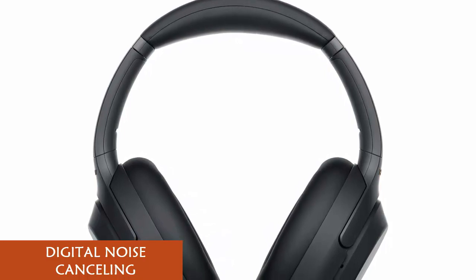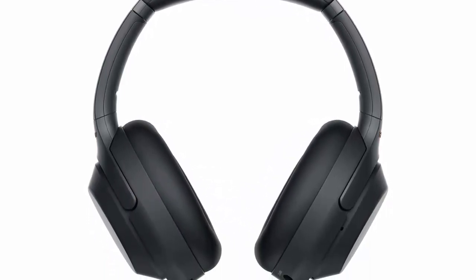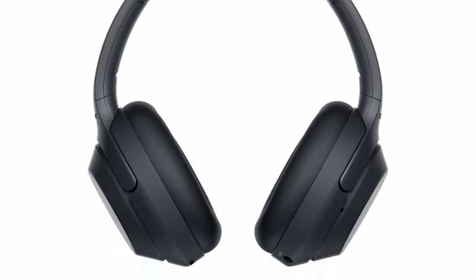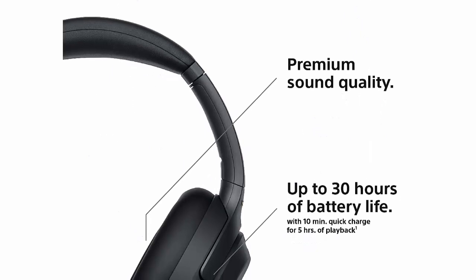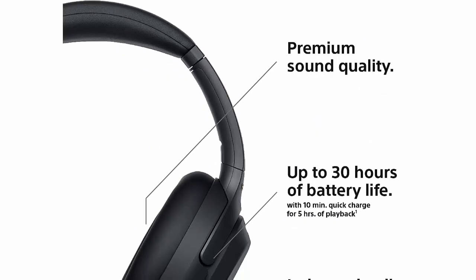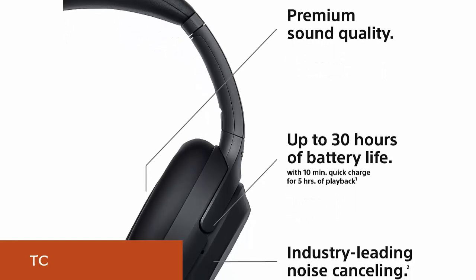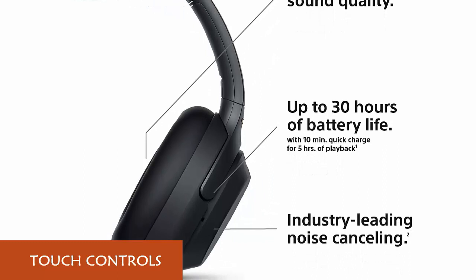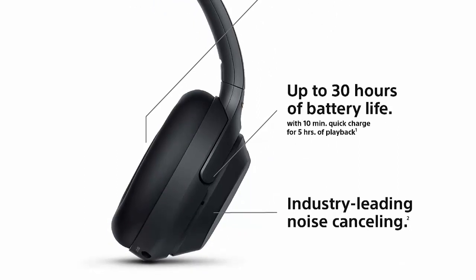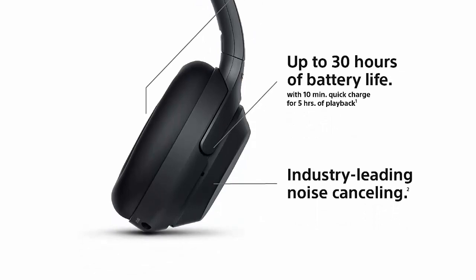Quick Attention Mode: cover the right ear cup to turn down your music for instant, easy conversation. Personal Noise Cancelling adjusts ambient sound to your activity for the best noise cancellation. Touch Controls let you control music tracks and volume, activate your voice assistant, and take phone calls. Long battery life: a single charge provides up to 30 hours of playtime for reliable all-day listening. Ergonomically redesigned foldable earphones offer easy travel listening comfort.